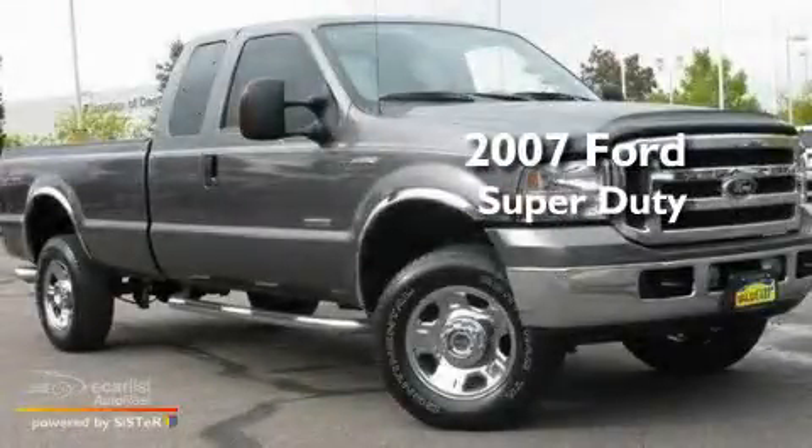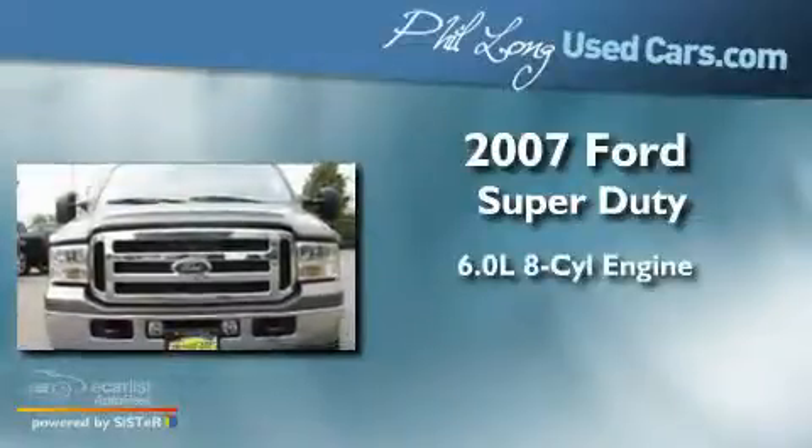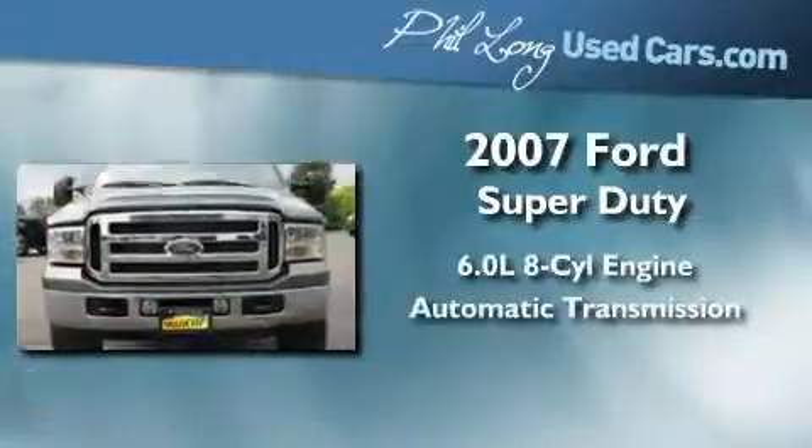This is a 2007 Ford Super Duty. It features a 6.0-liter eight-cylinder engine, an automatic transmission, and four-wheel drive.